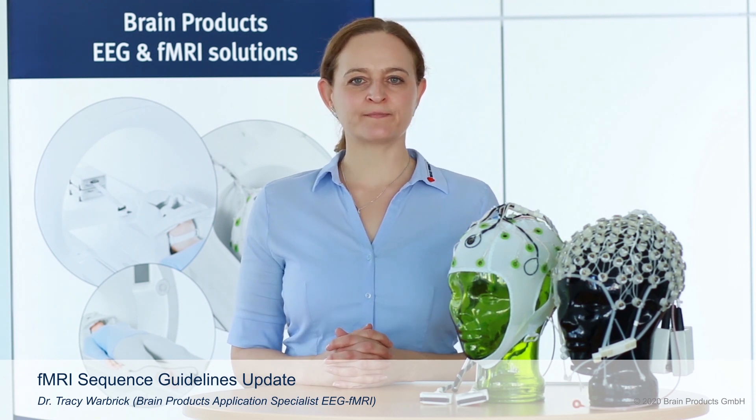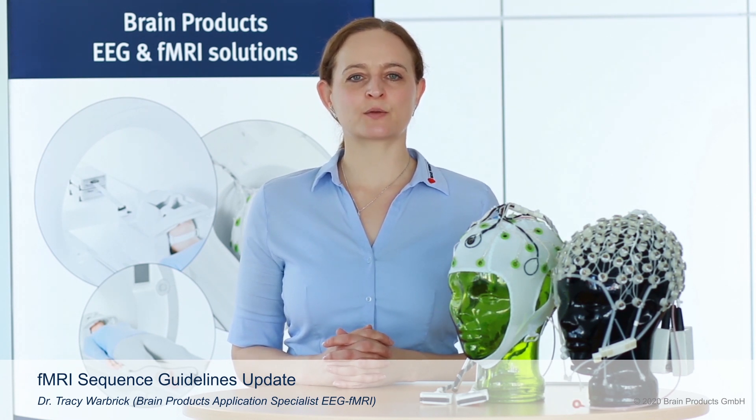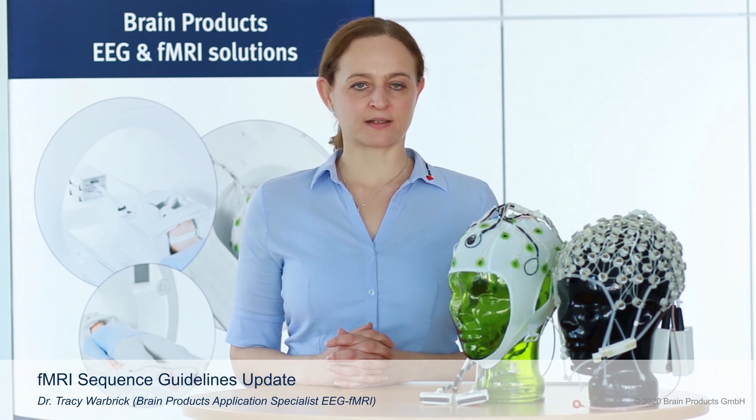In this video, I'd like to talk to you about one of our new pieces of information, and that's that we will be updating our fMRI sequence guidelines. This will allow you much more flexibility with which fMRI sequences you can use with our Brain Amp MR system.